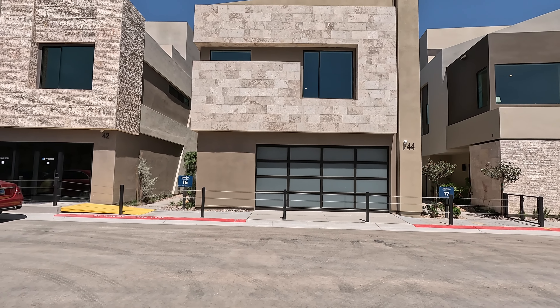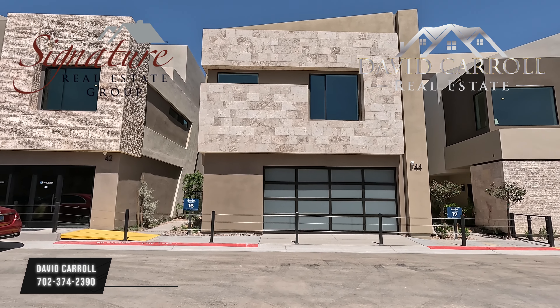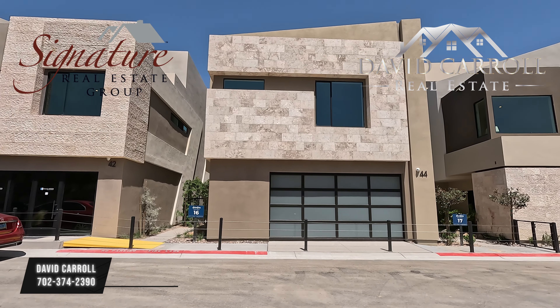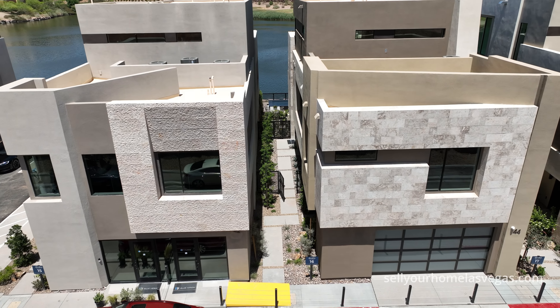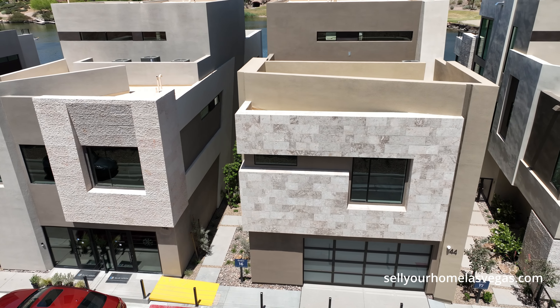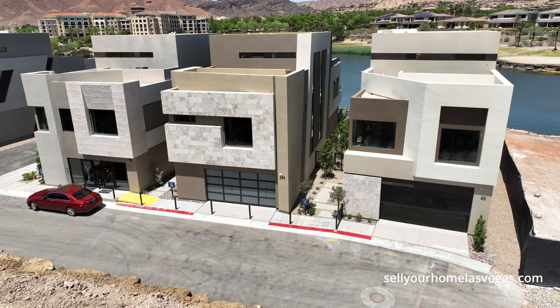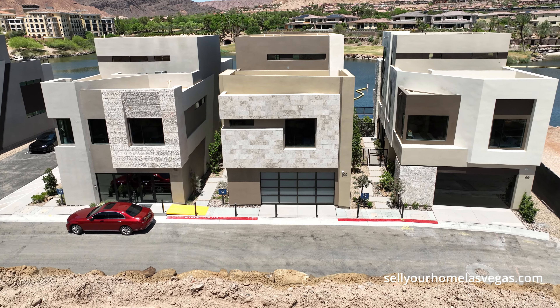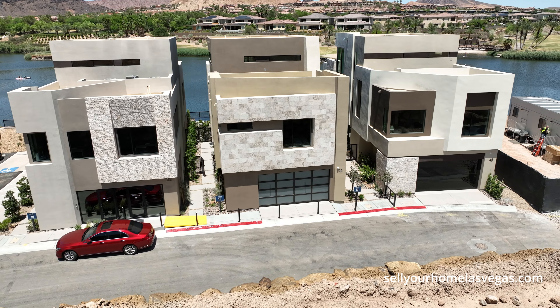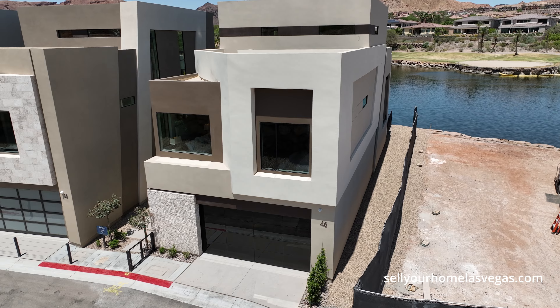Good afternoon everybody and welcome back to the channel. I'm David Carroll, your Las Vegas realtor with Signature Real Estate Group, and welcome back to Shoreline by Blue Heron. We're located out here in Lake Las Vegas. It's another beautiful day, warming up into the low 90s with 10 to 15 mile an hour winds. Welcome home to Lake Las Vegas.